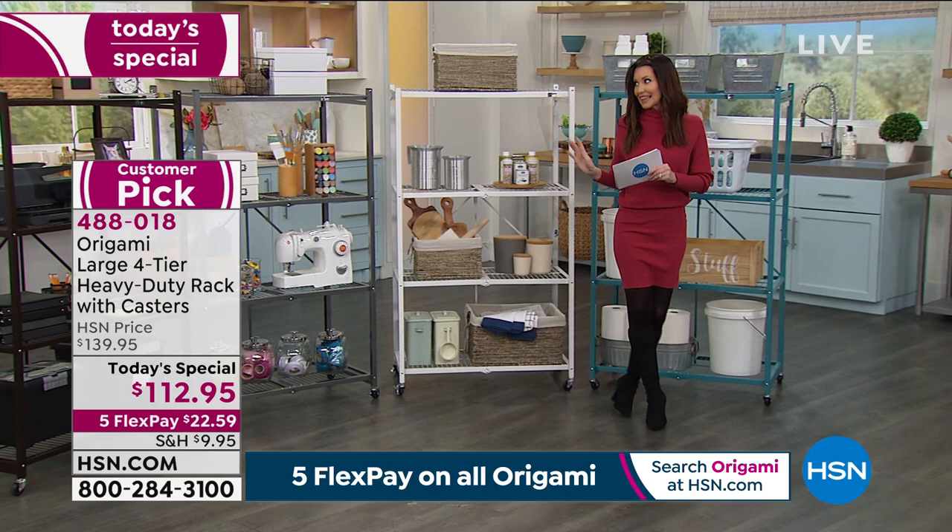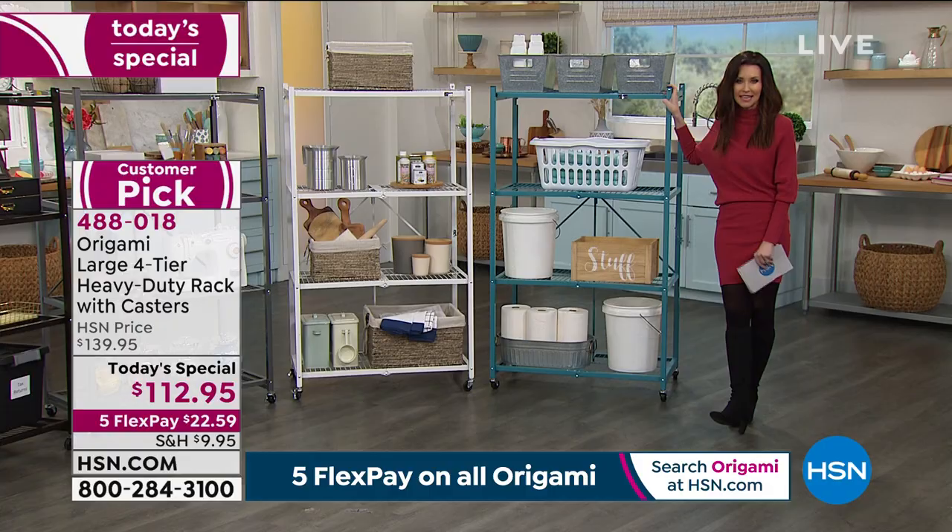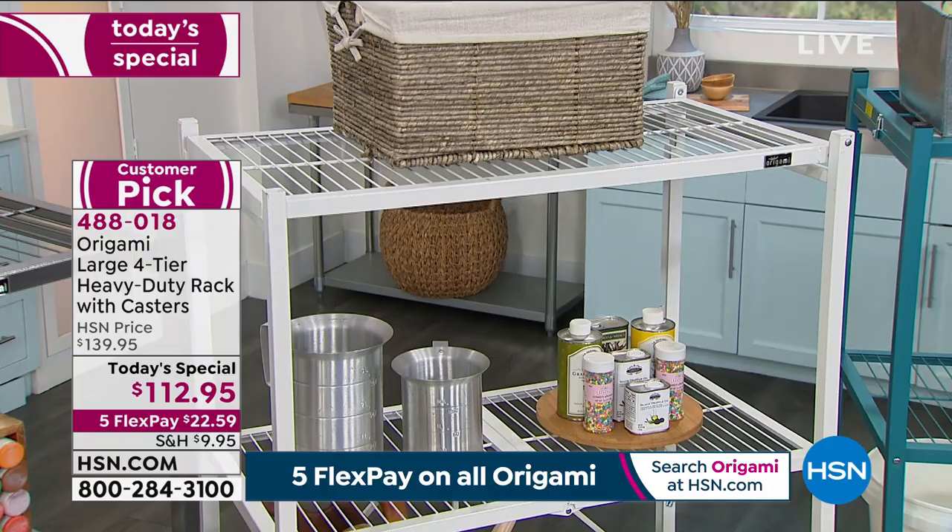This is an astounding today's special. If you're a little tool averse or have limited organization skills, this is so easy to put together. Lou, it comes flat packed, right? That's a great price to ship it — $9.95. What does it weigh? Like 45 pounds? Yeah, it does.